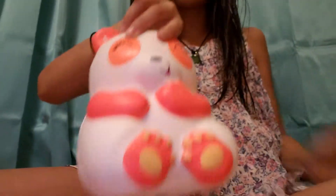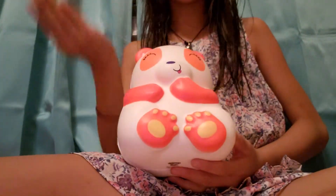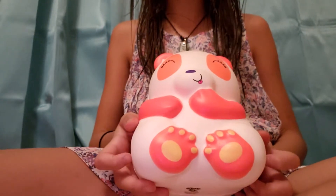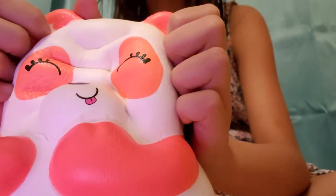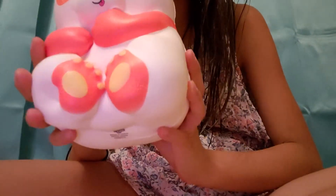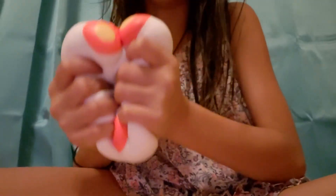The next one is super big — you can't believe it, it probably won't show all of it on camera. It says Jumbo Squish — I got it from Walmart for 15 bucks. I'm not sure I really recommend buying this one because it's pretty dense, but if you like super dense squishies, you can definitely get it.